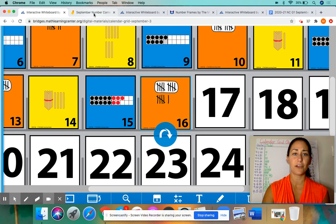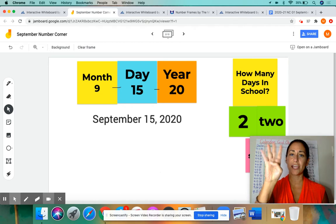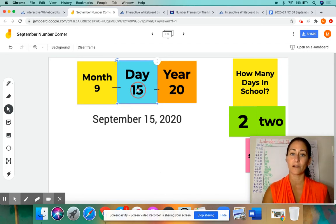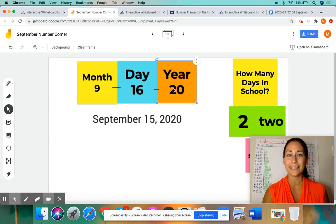Now I'm going to go to our chart where we have the month, the day, the year. Yesterday we wrote 9-15-20. We're still in the month of September, so that number hasn't changed — it's still the ninth month: January, February, March, April, May, June, July, August, September. So that 9 stays the same. But today it's not the 15th anymore, it's now the 16th, so I need to change that 15 to a 16. We're still in the same year, 2020 — we didn't say Happy New Year yet — so we still keep the 20 there.